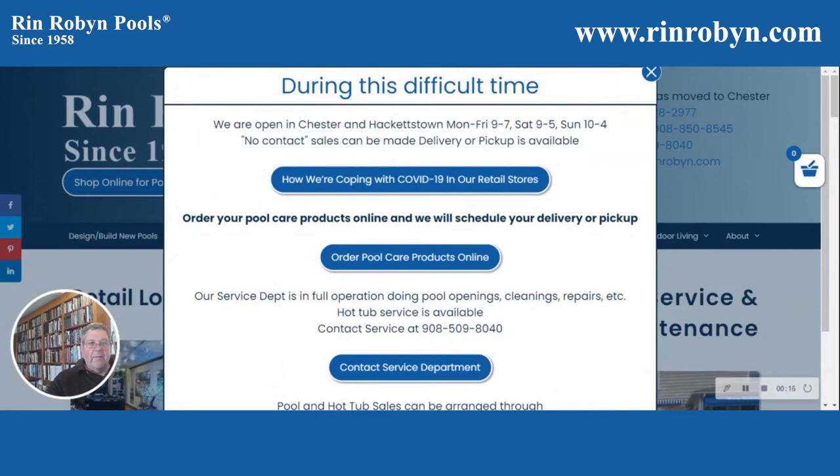Hi, I'd like to talk to you today about what hot tubs we have in stock that you can see right off of our website, and explain how to see what we have and what's coming in, what's available.